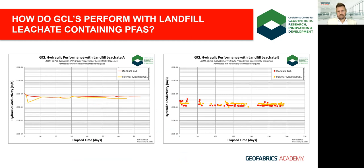Here are graphs showing the hydraulic conductivity of a standard versus a polymer-modified GCL, both permeated with two different leachates containing representative levels of PFAS for landfill leachates. Leachate A gave final hydraulic conductivity values of between 4.5 to 6×10⁻¹¹ meters per second for both GCL types — quite good. After around nine and a half months, Leachate E returned values for both GCLs between 1 and 2×10⁻¹¹ meters per second — really excellent. PFAS at microgram and nanogram levels don't appear to affect these GCLs in terms of their hydraulic performance.